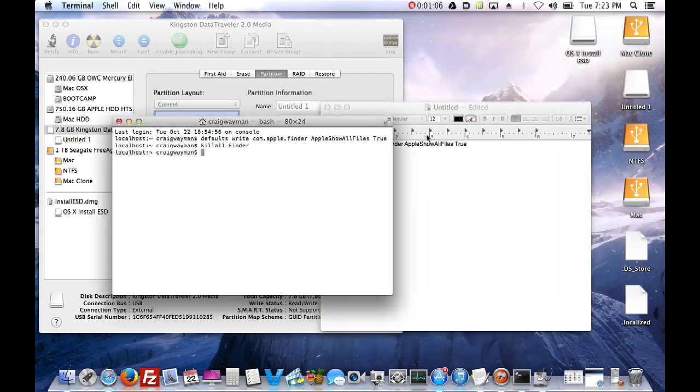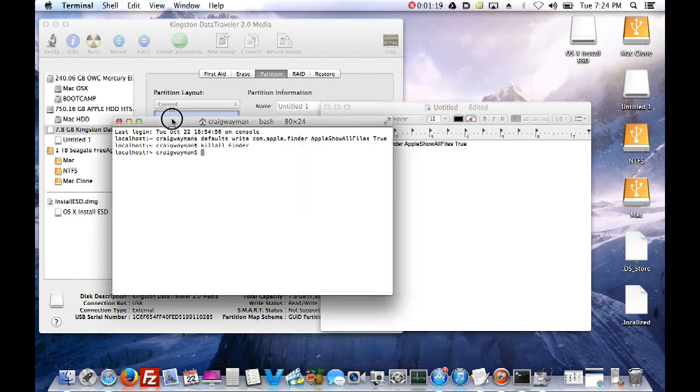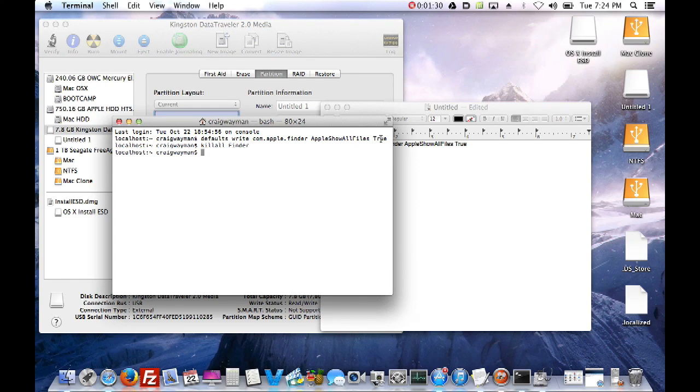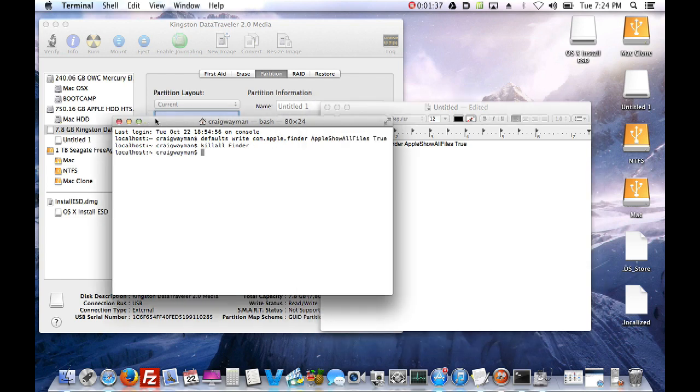After partitioning, you need to run two commands in Terminal. These will be in the description. Highlight from 'default' all the way to 'true', copy it with Command+C, click Terminal, paste with Command+V, hit Enter. Then highlight 'killall Finder', copy with Command+C, paste into Terminal with Command+V, and hit Enter. Everything will disappear and reappear - you can now see hidden files.